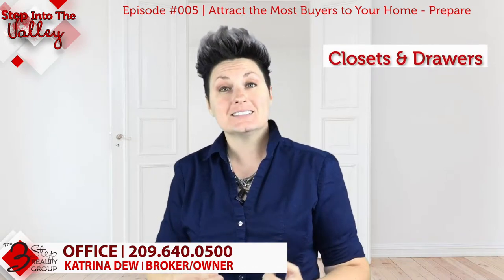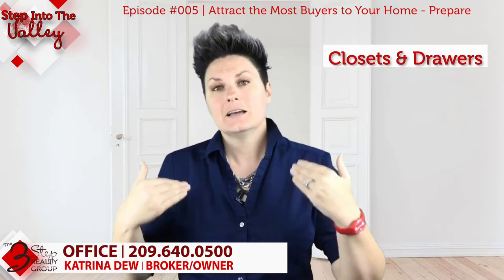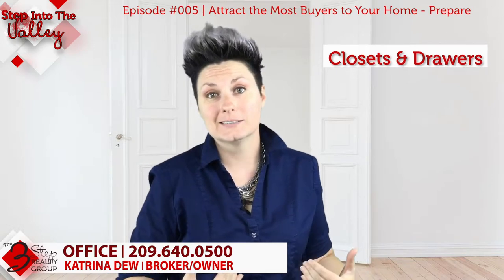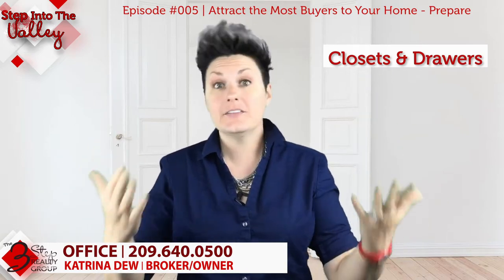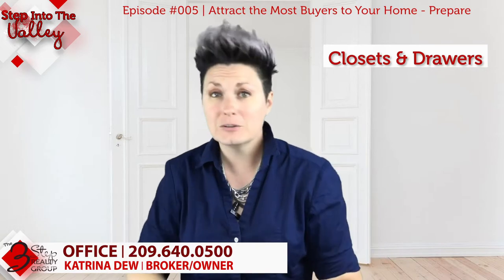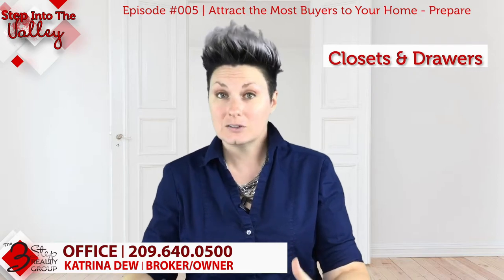Here's another simple one: a lot of buyers will go into closets and open kitchen drawers. We recommend that you organize and clean your closets and kitchen drawers. If you have clothes for all seasons, pack away the ones you don't currently need — you're moving anyway — and it'll make the closet look bigger. Keep everything organized and neat. Buyers will open bathroom and kitchen drawers too, so if every drawer looks like a junk drawer it can turn a buyer off and make spaces feel smaller.